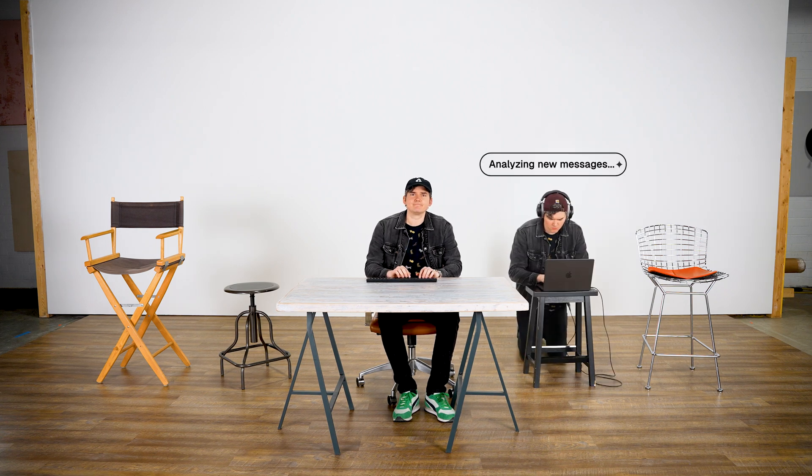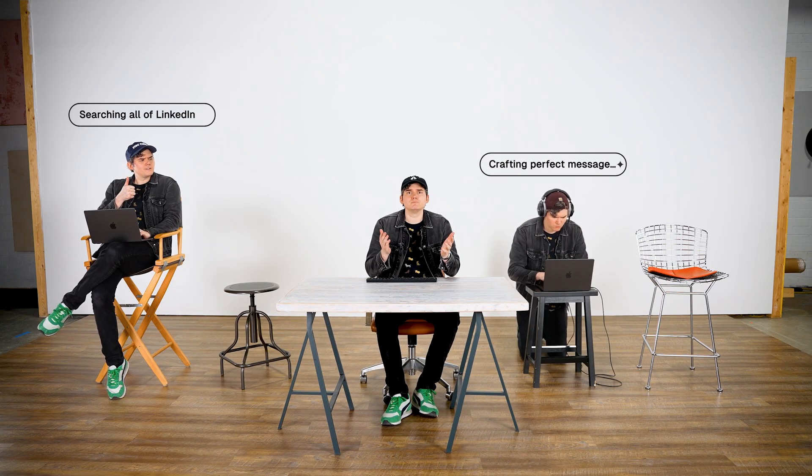Airtop lets anyone build powerful web automations just by typing. Build me an agent that replies to my emails. New Jordan — taking care of my inbox, that one. Find me new leads on LinkedIn. Boom. New Jordan.